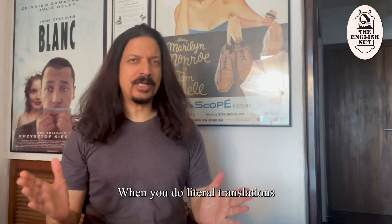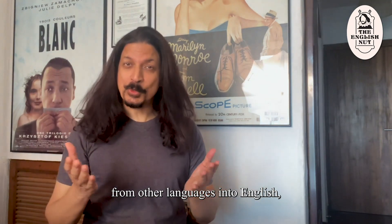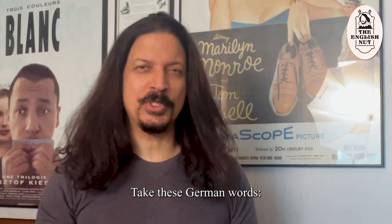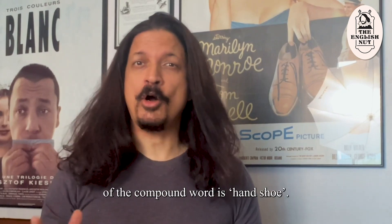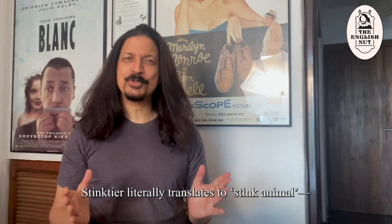When you do literal translations of certain words and phrases from other languages into English, the results are hilarious. Take these German words. Handschuh is German for gloves, but the literal translation of the compound word is handshoe. Stinktier literally translates to stink animal.